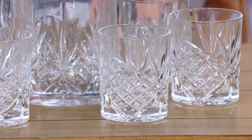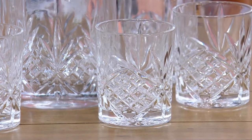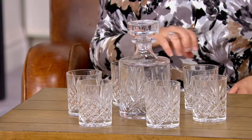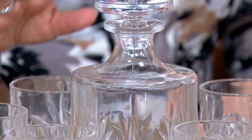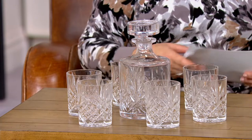But here at QVC, we worked a deal with the company that would allow us to do a set for you, but we can't get any more of them. So they're now down to just a few hundred to go around and that's it forever.